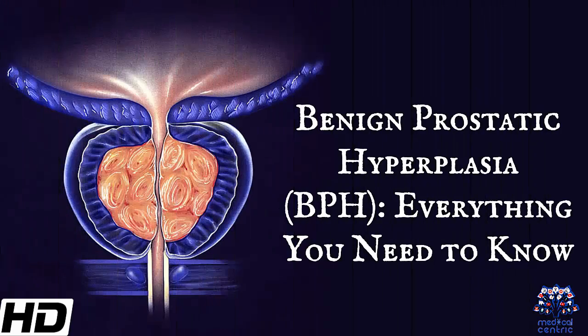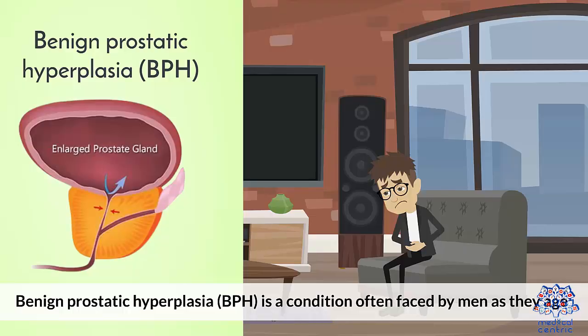Today's topic is benign prostatic hyperplasia, BPH, everything you need to know. Benign prostatic hyperplasia, BPH, is a condition often faced by men as they age.